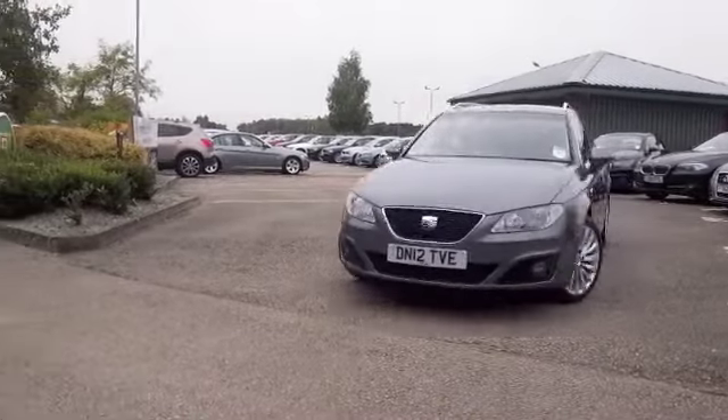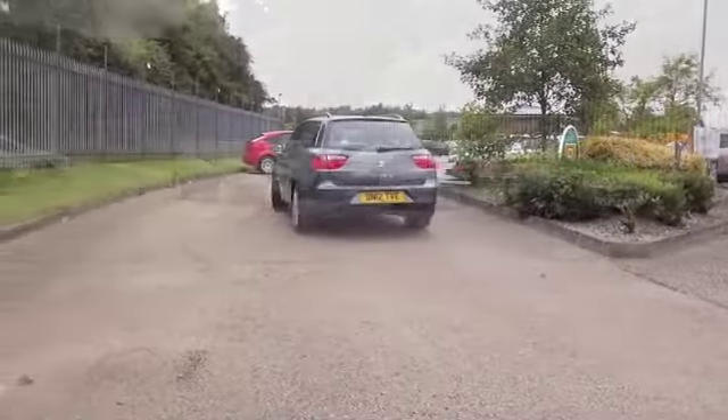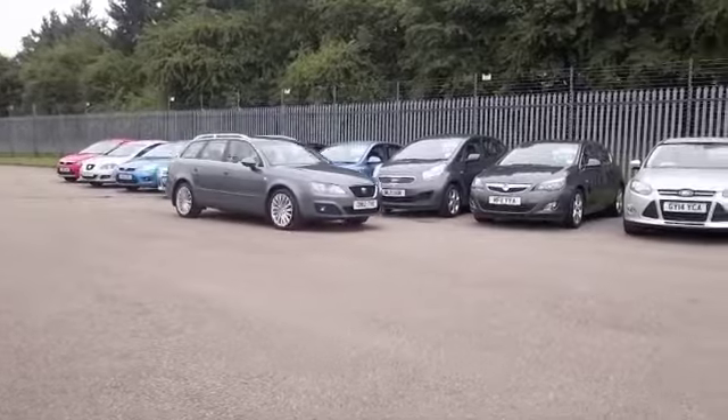This one has a great spec as well, looking great in grey. This is from 2012, a 2.0-litre diesel.